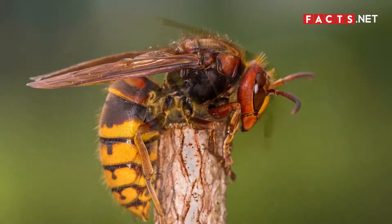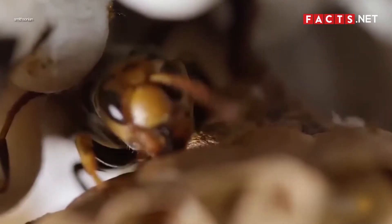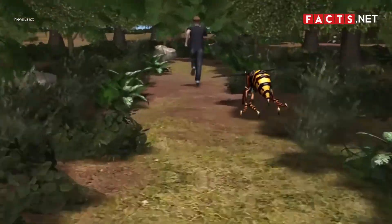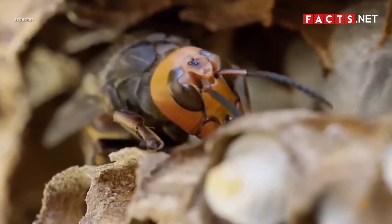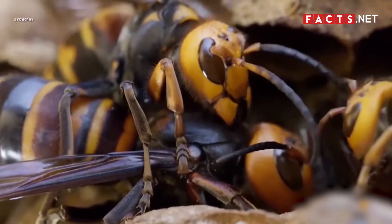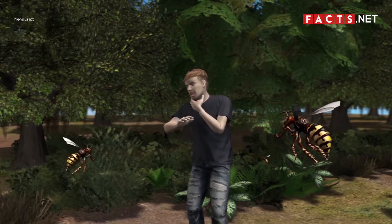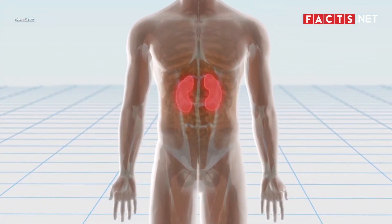While hornets and wasps can both sting you, a hornet's sting is much more painful. If a hornet or wasp feels threatened, they can be very aggressive and sting you multiple times. However, only female wasps and hornets have stingers, so male wasps and hornets can't sting you. Hornets are much bigger than wasps, which means they can carry much more venom. Thankfully, while their stings are painful, they are usually not fatal. A person who is allergic to wasp or hornet venom, however, should immediately seek medical attention.